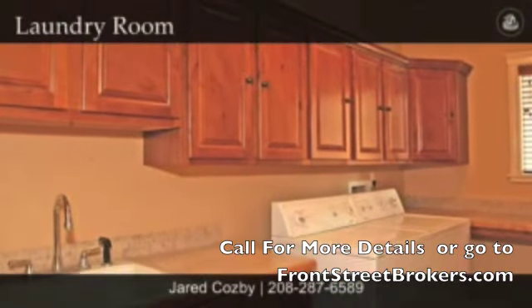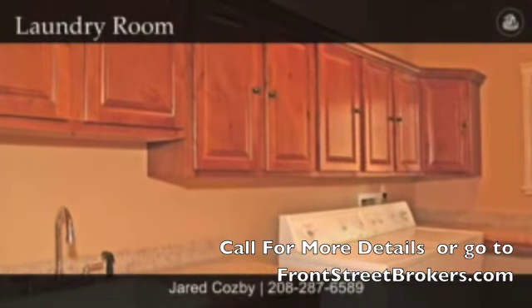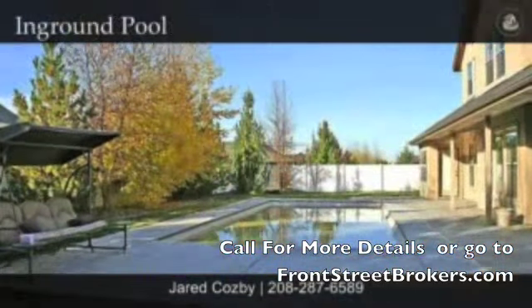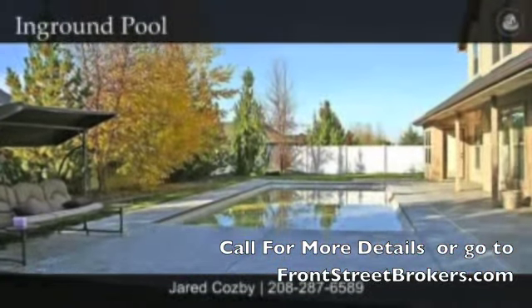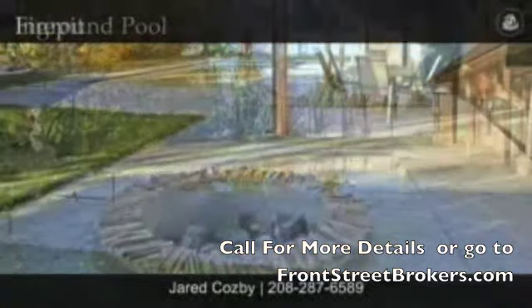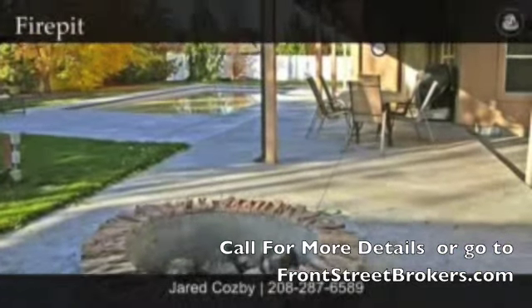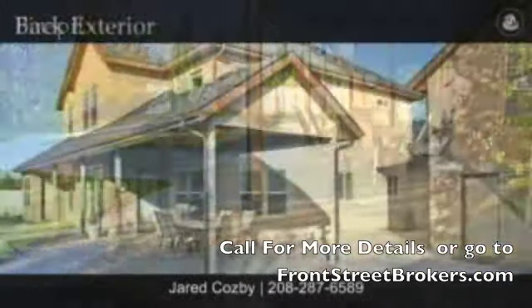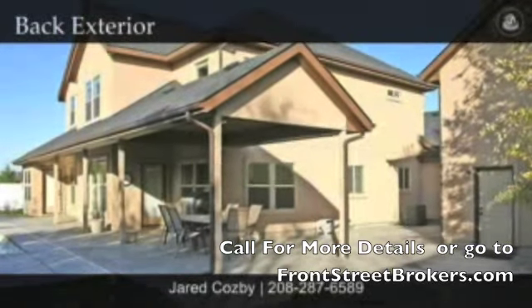The laundry room is very sizeable with lots of cabinets and lots of storage. It's just off the kitchen area — a very convenient location. The backyard has a pool, which is really great. It has a safety cover on it you can walk across. There's a fire pit, covered patio, and some grass area. A real nice backyard — not huge, but big enough for most families.